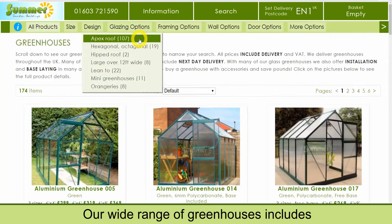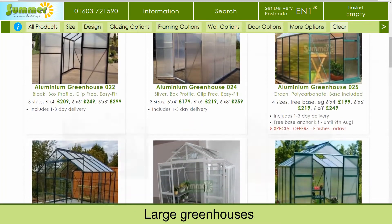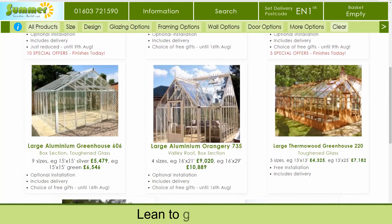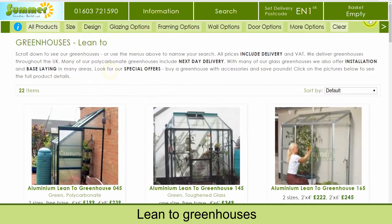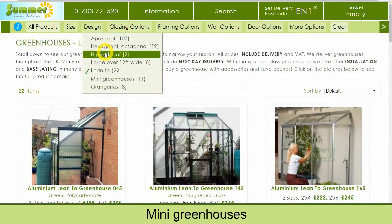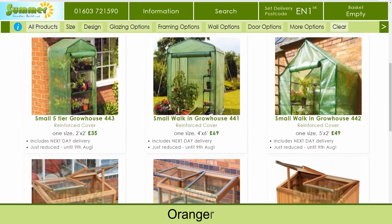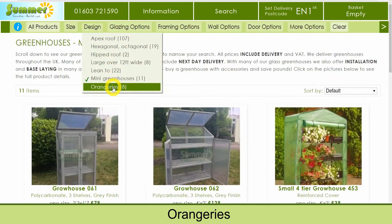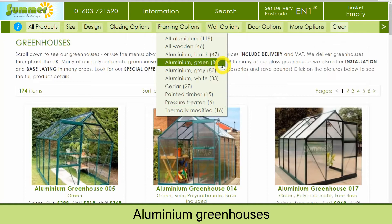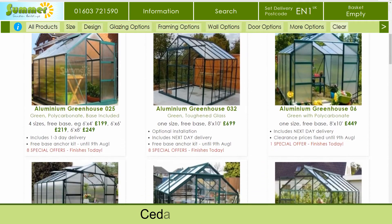Our wide range of greenhouses includes apex roof greenhouses, large greenhouses, lean-to greenhouses, mini greenhouses, orangeries, aluminium greenhouses, and cedar greenhouses.